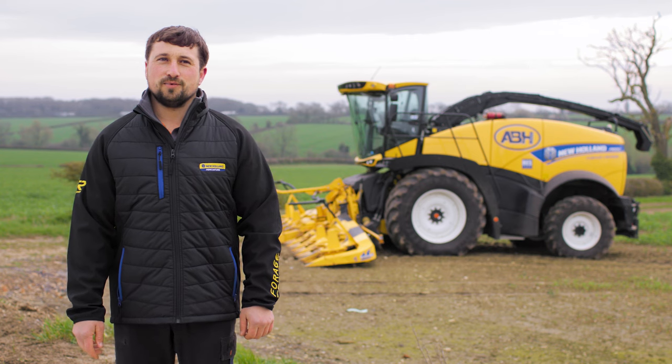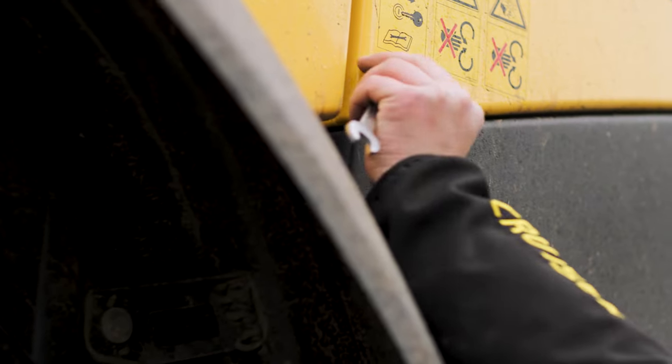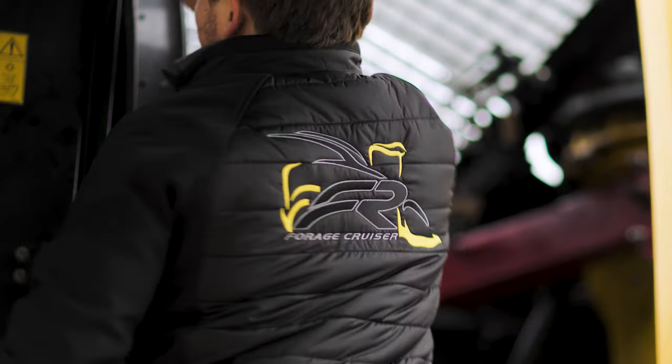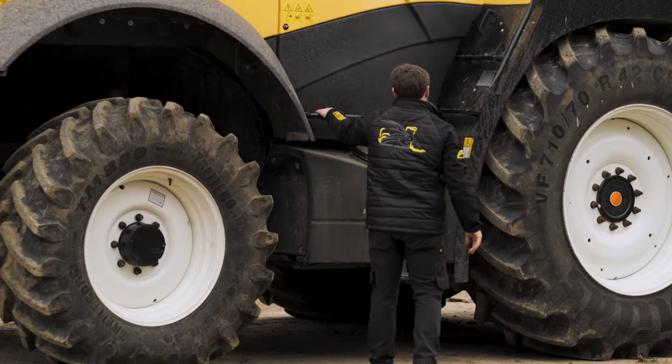It's all there at your fingertips. The forager has got easy access all around from ground level — we can check the oil, fill up with additive, fill up with fuel. There's a large service bay between the back of the cab and the engine. We can easily get the crop header through the side door, and when we're changing from grass to maize it's just a matter of pulling a lever, leaving the belt attached.